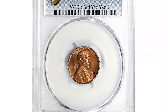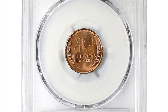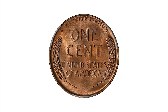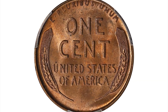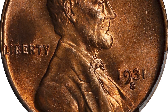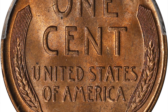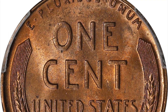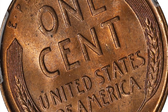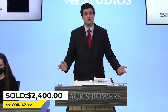Here is a 1931 S Lincoln penny in mint state 66 red. Exceptional quality for this perennially popular key date Lincoln cent issue. Softly frosted surfaces with a sharply executed strike and lovely pinkish-orange color. From a mintage of just 866,000 pieces, the lowest for any cent issue from the Great Depression era, with much of the mintage remaining in government vaults until the mid-1930s, circulated examples have always been scarce. When finally released in quantity beginning in 1934, the limited mintage immediately attracted contemporary numismatists, who set aside large numbers of mint state coins. This one was sold for $2,400 at Stack's Bowers Auction.